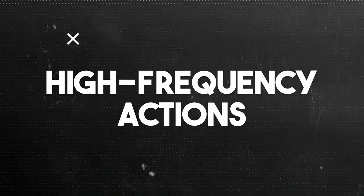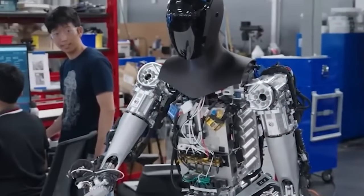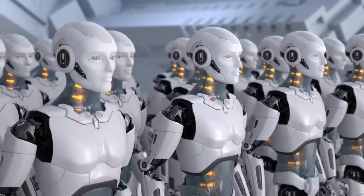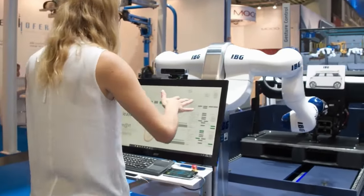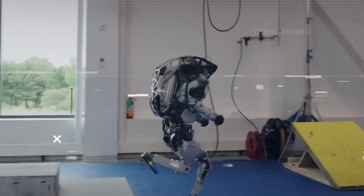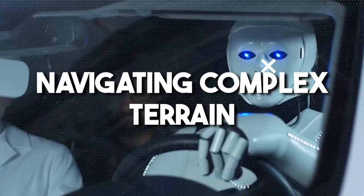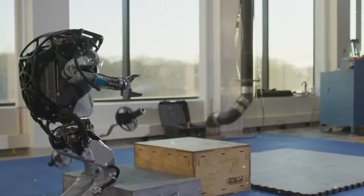Number nine: high-frequency actions. Updating its movements a staggering 200 times per second is mind-blowing. This innovation enables the robot to execute actions with unparalleled precision and responsiveness, setting a new standard in robotics. The significance of this feature lies in its ability to facilitate seamless interaction with the environment — by updating its actions at such a high frequency, the robot can adapt instantly to any changes in its surroundings, whether avoiding obstacles, navigating complex terrain, or interacting with objects. This responsiveness is crucial in scenarios where split-second decisions can make all the difference, such as in emergency response situations or collaborative tasks alongside humans.